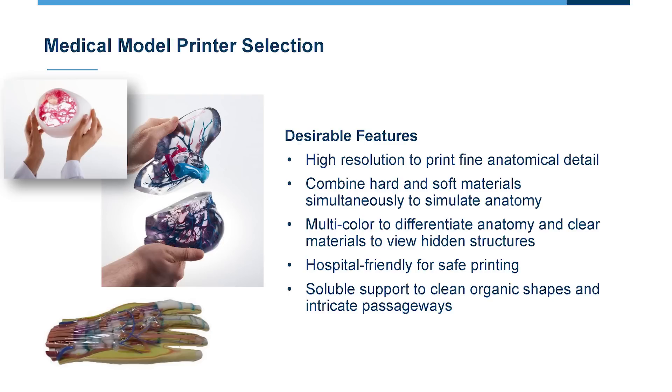When we think about medical models specifically, there are a couple of features to emphasize as you evaluate technologies. The first is resolution — the ability to replicate fine anatomy and small features. For bones, resolution may be less critical, but for fine vasculature or a cochlea — printing some of the smallest bones in the human body — you really want a high-resolution printer. The ability to incorporate soft and hard materials within a single print makes models more dynamic for dissection with a scalpel or drilling into bone-like models.